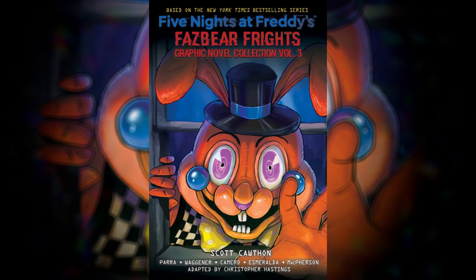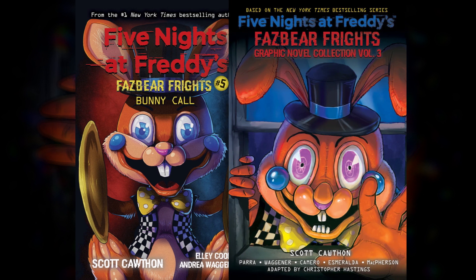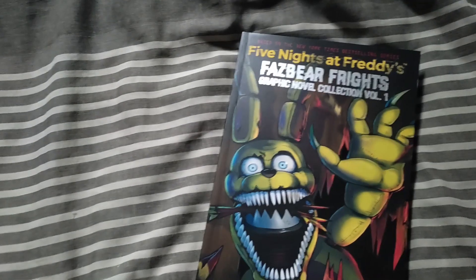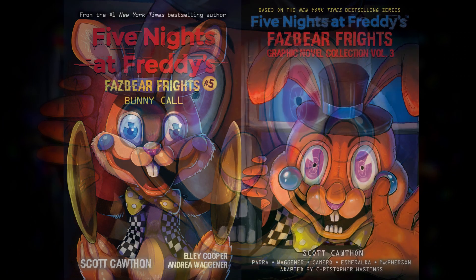In this video we're mainly going to be talking about the differences between the original cover art and the new cover art — by that I mean Fazbear Frights 5 and Graphic Novel Collection volume 3. I'm not going to be talking about the cookbook too much. It just feels like for this book they grabbed the Fazer Fights graphic novel series and Fazbear Frights 5 Bunny Call and just fused them together somehow, and we got this. It's cool though, it's really cool.